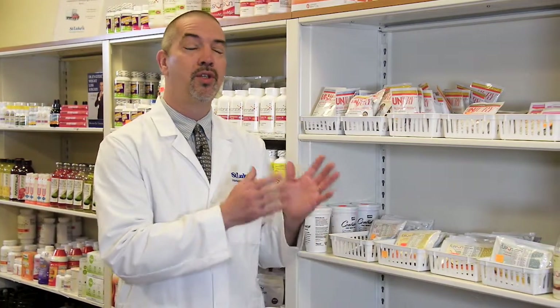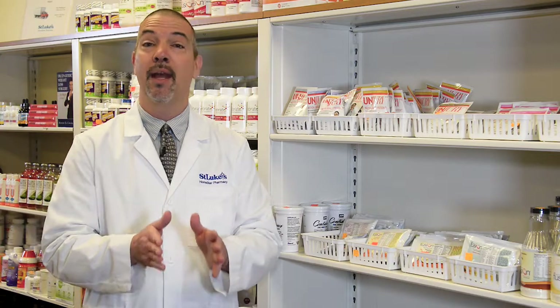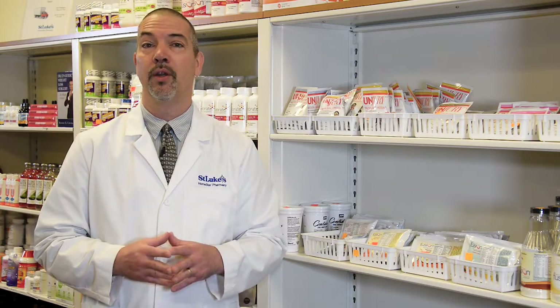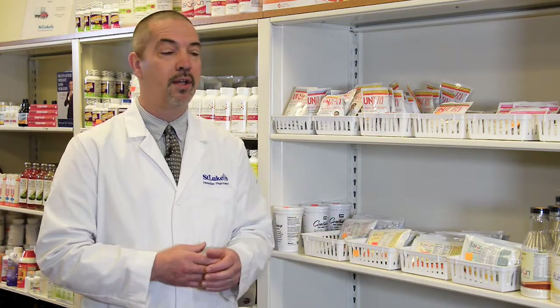I'm going to start with our proteins — the proteins that we sell here in our pharmacy. The products that we carry all meet the requirements of what you need for bariatric patients. It's all whey protein isolate. It all has low carbs and low sugar. So you can rest assured everything you purchase here at Homestar Pharmacy in our bariatric department, protein-wise, meets those criteria. You can get that product elsewhere — a lot of places sell whey protein isolate with low carbs and low sugar — just make sure that's what you're getting. But everything we have here does meet that criteria.